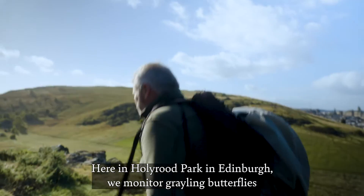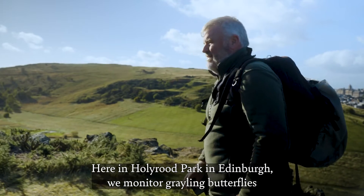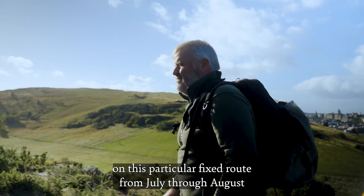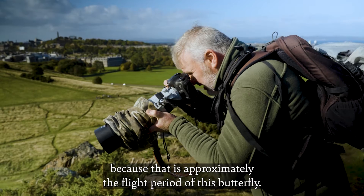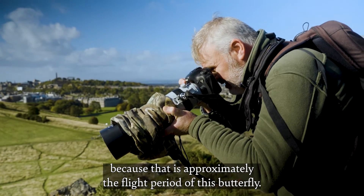Here in Holyrood Park in Edinburgh we monitor grayling butterflies on this particular fixed route from July through August, because that is approximately the flight period of this butterfly.